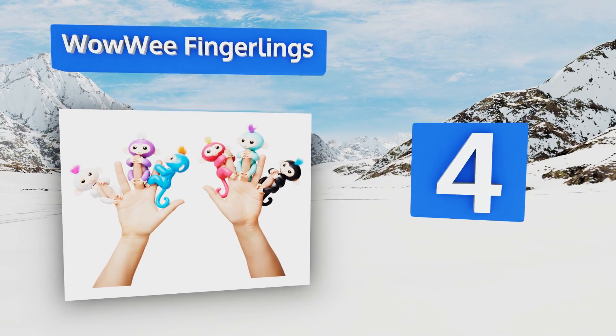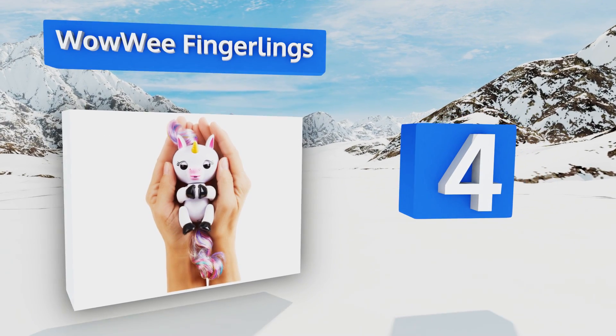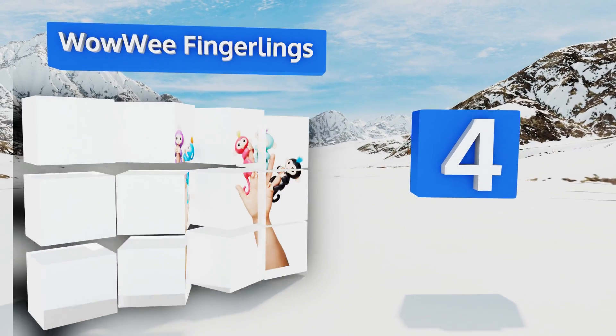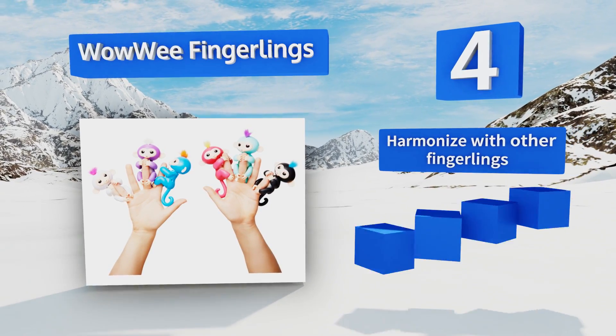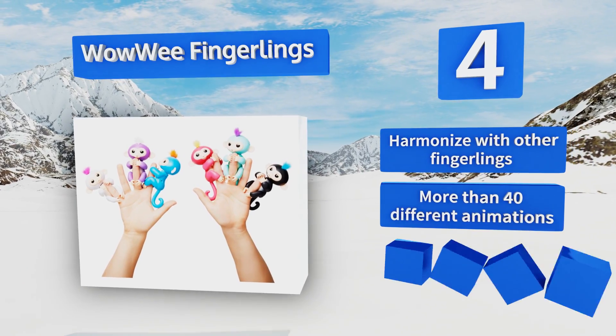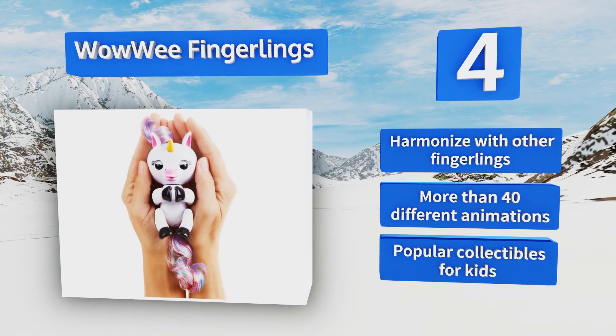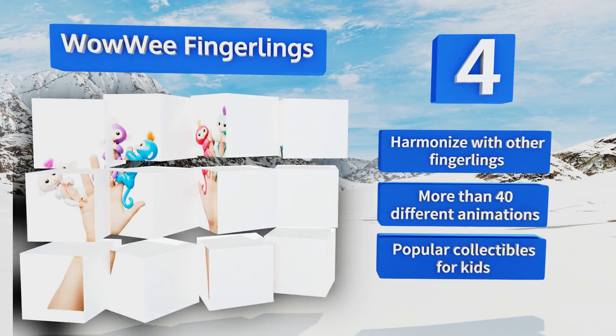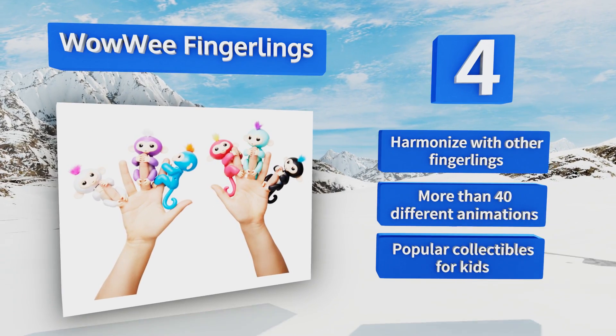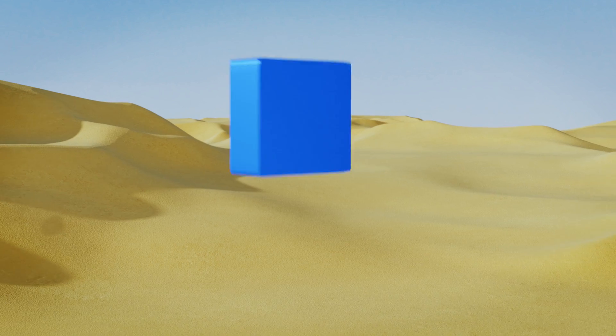At number four, WowWee Fingerlings are cute, colorful, and small enough to fit into the palm of a child's hand, wrapping tiny arms or tails around your fingers. They blink their eyes, babble, sing, and make all sorts of cheerful sounds in response to your voice or touch. They harmonize with other Fingerlings and feature more than 40 different animations. They're popular collectibles for kids.